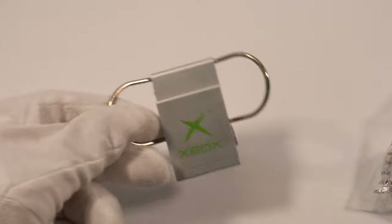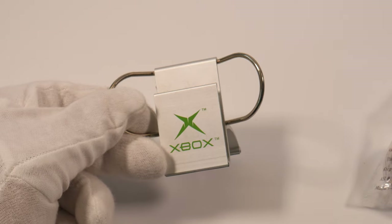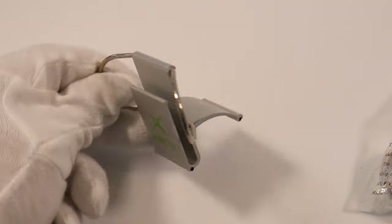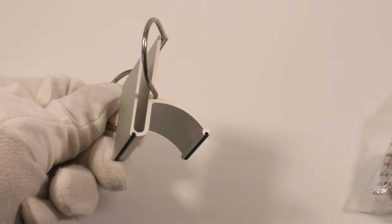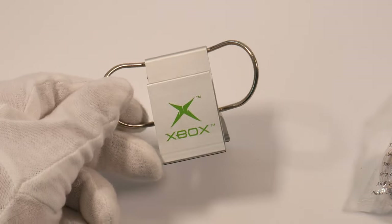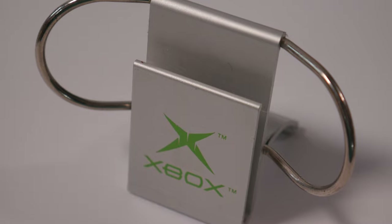Next up we have this document holder, and this is kind of an odd thing. I have no idea where I got this — definitely 2001, maybe 2002. It's aluminum, nice and heavy. It's for putting documents or a magazine in it and holding it up. It's got a nice print on there and a really solid feel to it. I have not seen those before.